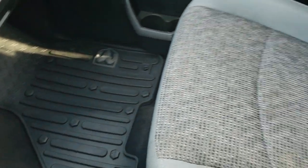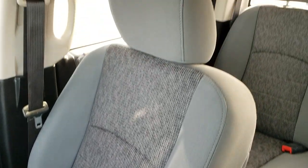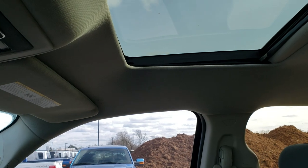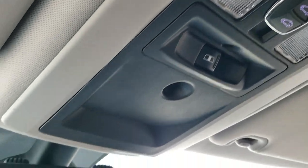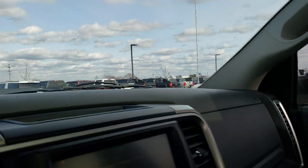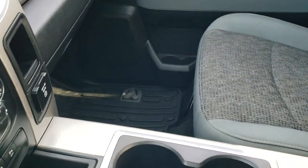Passenger side floor mat and seat are in excellent condition — no rips or tears on that. And this one does come with a sunroof, with sunroof controls, power side and rear window controls, and map lights. It does have the 911 and assist buttons in the rear view mirror. This truck also has a CD player in the center console — that's the factory CD player.